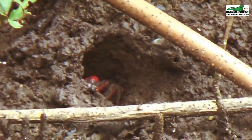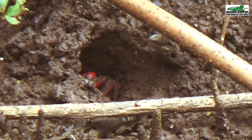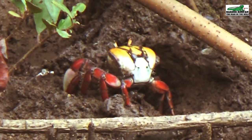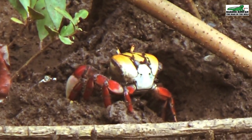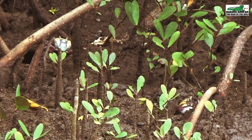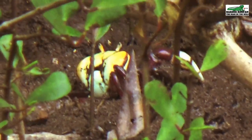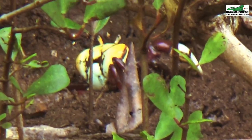The Ucides cordatus, locally called the hairy crab, is native to Trinidad and Tobago and is a permanent resident at Clifton Hill Beach in Point Fortin. On a cool day, if undisturbed, these crabs spend their day outside of their burrow just relaxing. These crabs are considered a delicacy in Trinidad and can be found by the thousands here at Clifton Hill Beach.